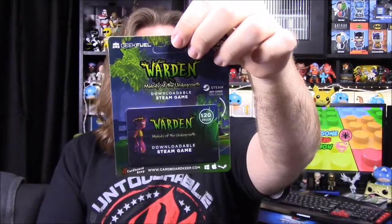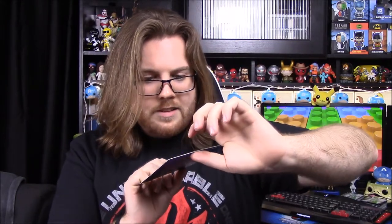We have our monthly Steam game code, and it is Warden: The Melody of the Undergrowth. This says a $20 value. I've never played any of these games — I really want to, I just don't have the time — but it looks cool, obviously some sort of woodsy forest type thing. Looks like a fun game.